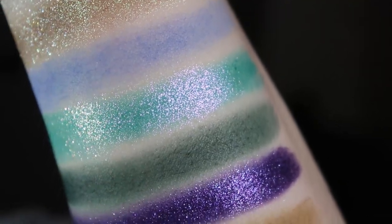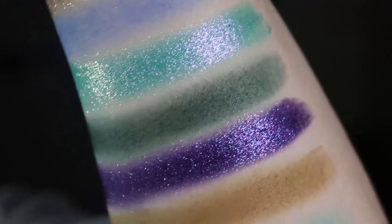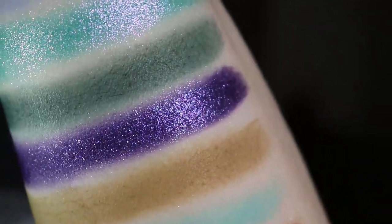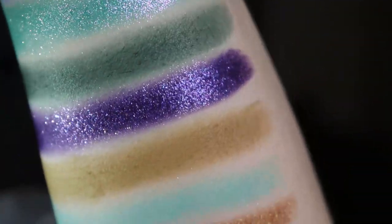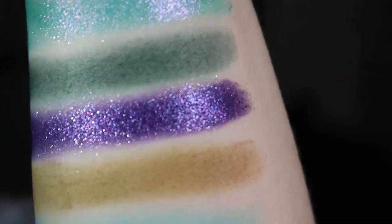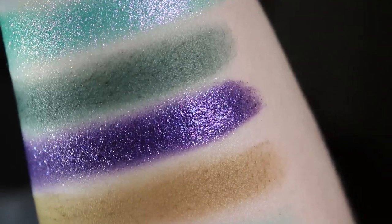That turquoise shimmer reminds me of Tully from Glam Shop. I also really enjoy that they added a really deep green matte, because I love deep shades. Especially when I'm not going to work, I like to do more dramatic looks, and these two shades right here definitely give that.